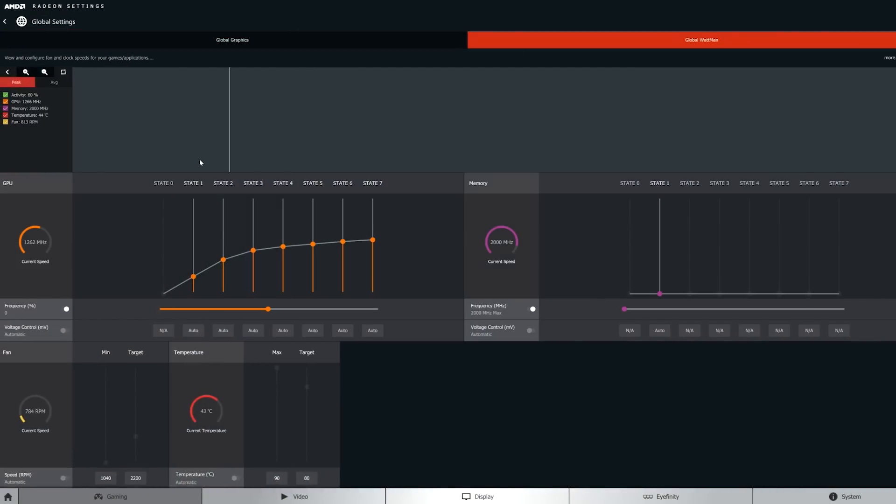In short, I was only able to increase the boost clock from the default 1266 MHz frequency to just 1330 MHz. This 64 MHz overclock is the best I could achieve with the AMD reference card using the maximum power target and voltage supported in the Wattband utility.